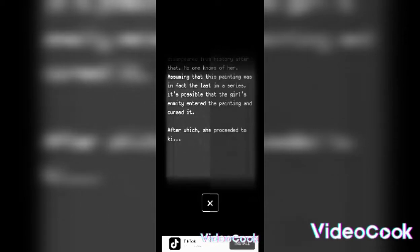The Girl with the Blue Flower seems to have simply disappeared from history after that — no one knows of her. Assuming this painting was in fact the last in the series, it's possible that the girl's enmity entered the painting and cursed it, after which she proceeded — that's all there is to it. Day four, question mark.